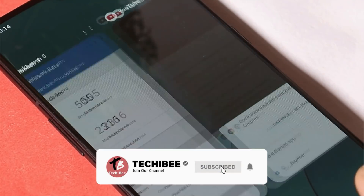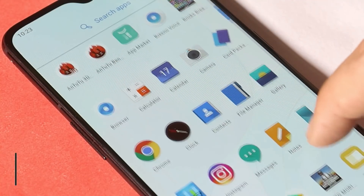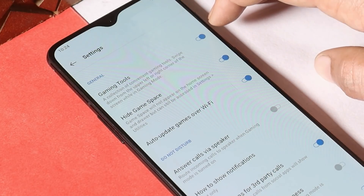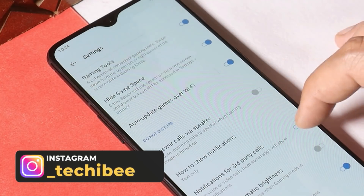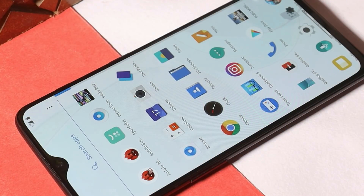They have also done a few improvements related to stability and fixed general bugs. About battery backup, we'll get to know once we start using this device as a daily driver. OnePlus has also updated the game space application, which comes with a few new additions. Going inside the settings, we have the new gaming toolbox which most users have been waiting for a long time, and they have also added mistouch prevention.